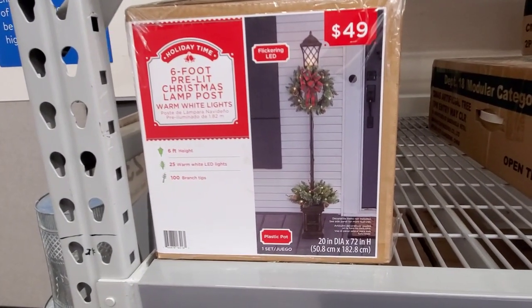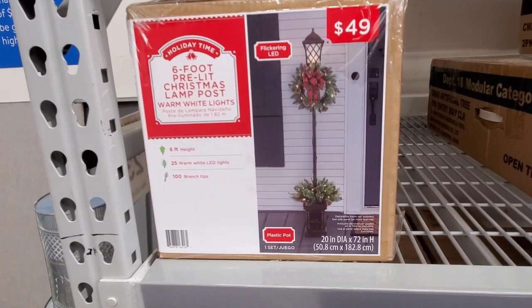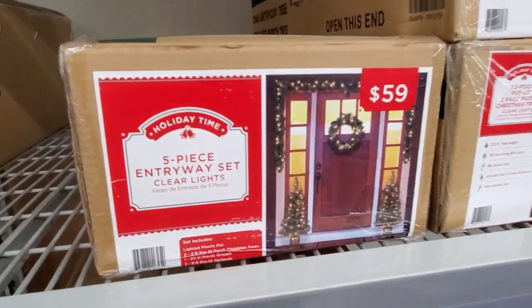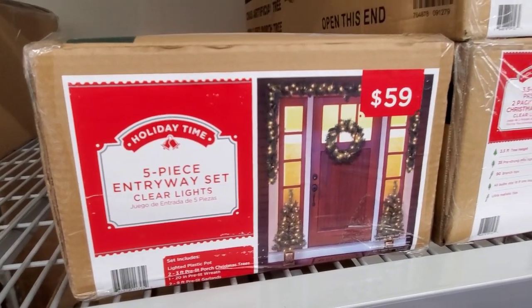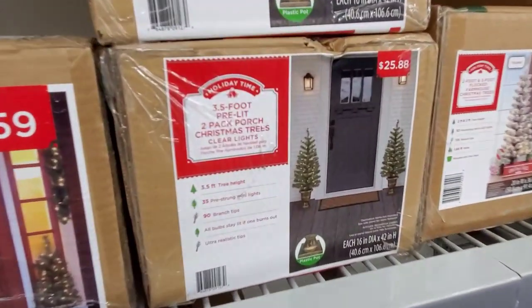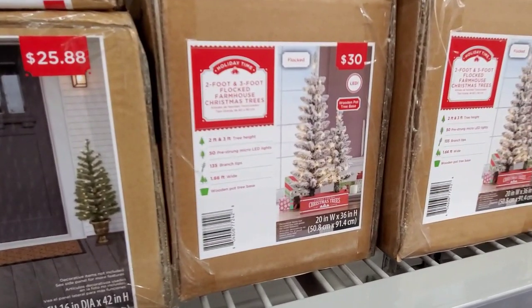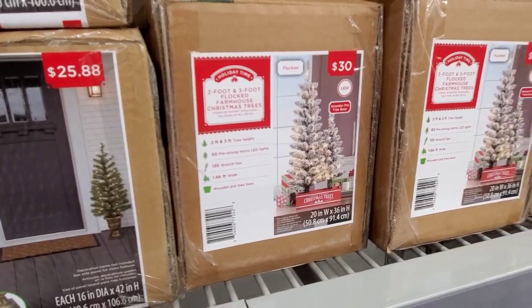They added a six-foot pre-lit Christmas lamp post for $49 — it's really pretty. There's a five-piece entryway set for $59, a three-and-a-half-foot pre-lit two-pack for $25.88, and then the two-foot and three-foot flocked farmhouse Christmas trees for $30.